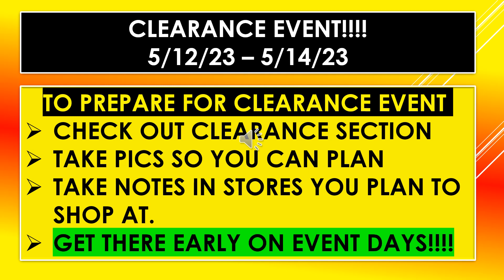Just a reminder, the clearance event is May 12th through May 14th. How I prepare is I go to the stores in my area that I want to shop in, check out the clearance section, take pictures so I can plan what they have and where. I take notes so I'm aware of the prices and product locations. Get there early, especially because this includes laundry detergent — people will be there early and you may miss out on it since I can see that going super fast.